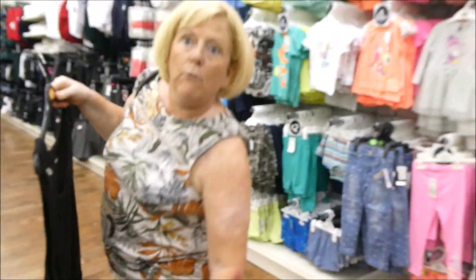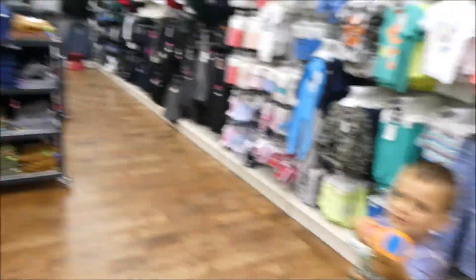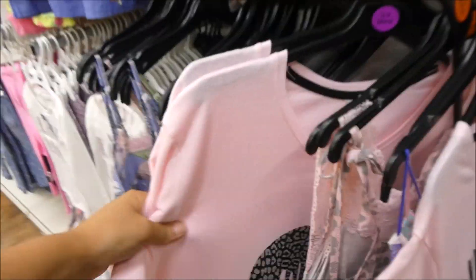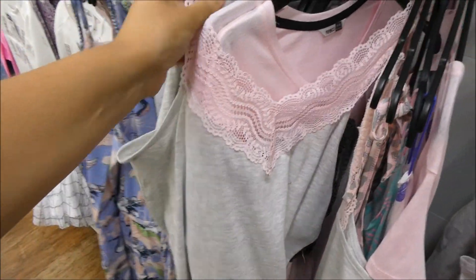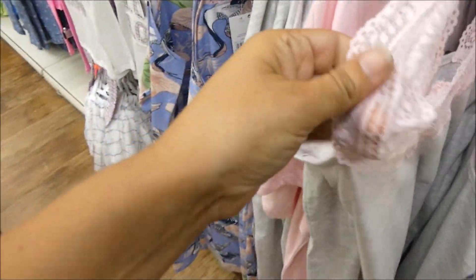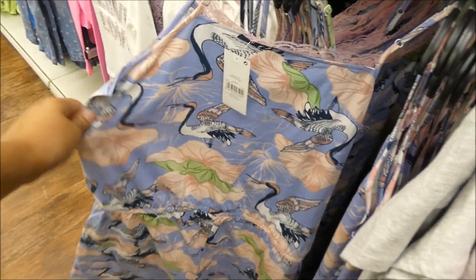Ooh, Johners! These actually feel really really soft — I was quite shocked when I grabbed hold of that. I was expecting it to be dead scratchy but even the lace on it, it's like an elasticated one, and it's not scratchy at all. I quite like this but I don't know if I could sleep in a playsuit.